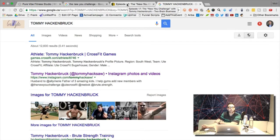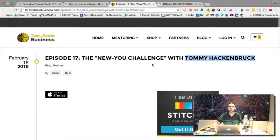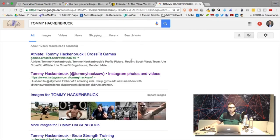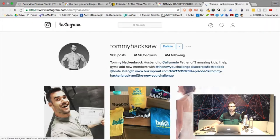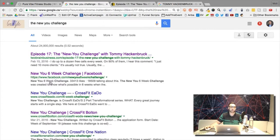I don't recommend copying it, but modeling it. Googling his name, you can find much more information — he's actually a CrossFit athlete. If you go to his Instagram, you can see he has the New You Challenge, CrossFit gyms, and so on. You can find some of the landing pages for the New You Challenge this way.